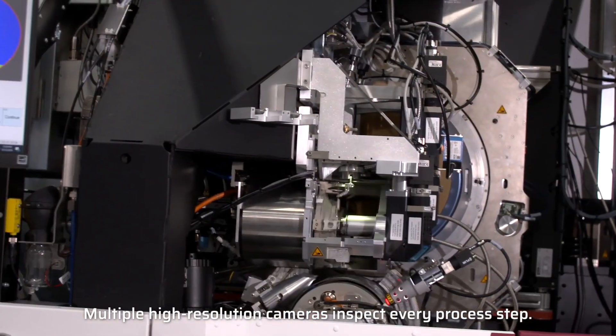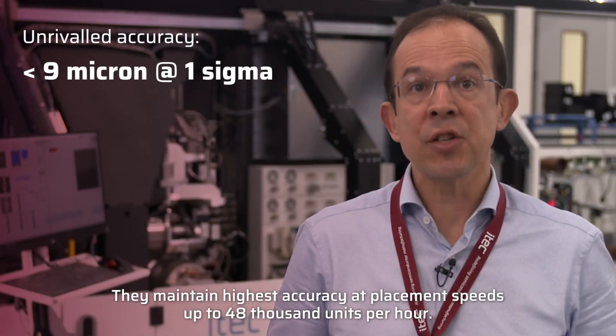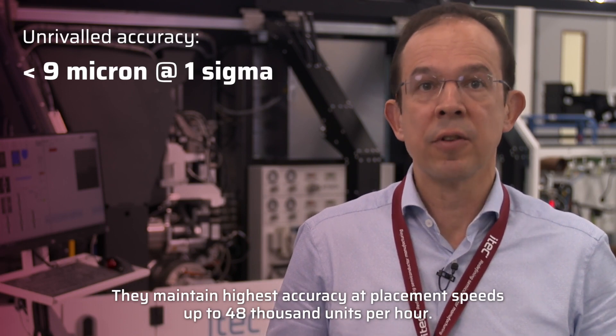Multiple high-resolution cameras inspect every process step. They maintain highest accuracy at placement speeds up to 48,000 units per hour.